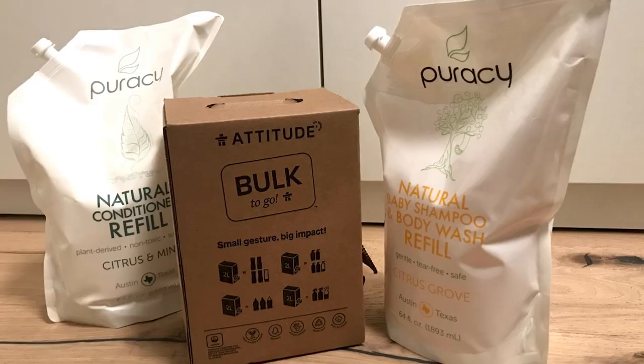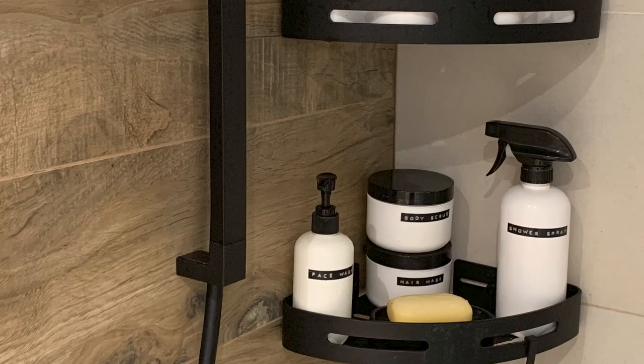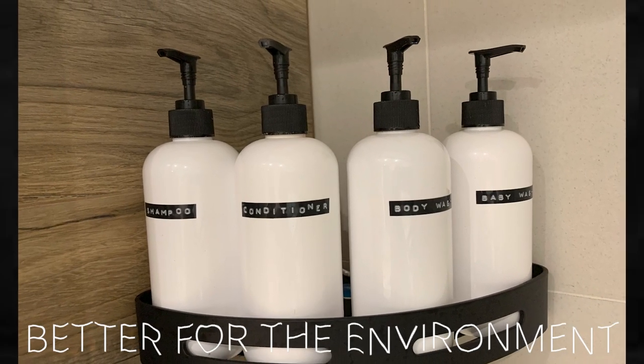Onto item number two: bathroom products. What I've done is buy these products in bulk and then pour them into matching bottles. This keeps my bathroom looking neat and almost spa-like. I also don't have three different bottles of shampoo in my bathroom anymore. It's better for the environment and everything is neater — it really is a win-win. I'll link some of the bulk products I use in the description box down below.